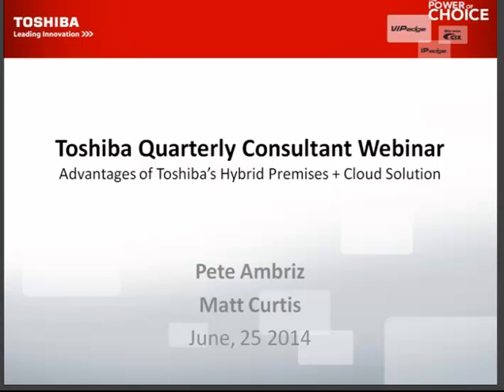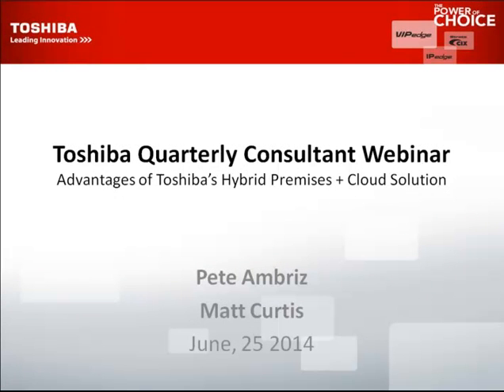Thank you ladies and gentlemen for joining Toshiba's quarterly webinar. Today we're going to start, and one of the features we're going to cover is the advantages of Toshiba's hybrid premises and cloud solution. My name is Pete Ambrose, and we also have Matt Curtis here, our sales applications expert. We're going to keep this to about a 30-minute time frame, so please type any questions at the very end and we will answer those.